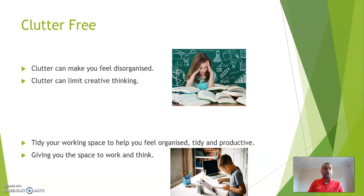Clutter free. Make sure the area you're planning to work in is tidy and clutter free. Clutter can make you feel disorganised and can also limit creative thinking. So tidy your working space to help you feel organised, tidy and productive. This will give you the space you need to work and think.